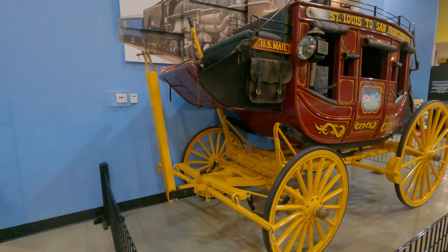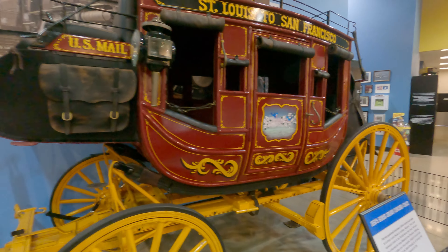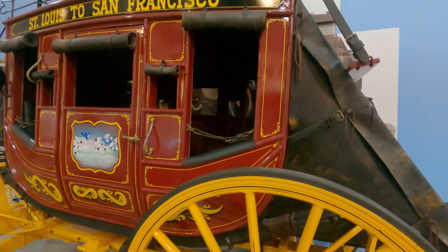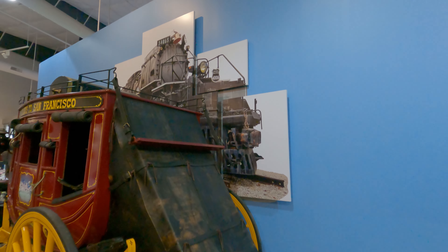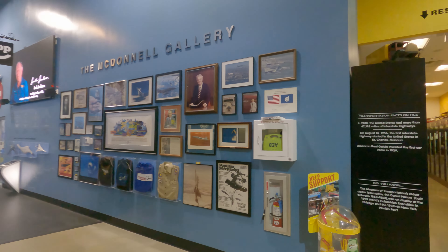That might have been fun for, you know, one ride — riding in a little carriage. Yeah, that's very nice. I said one ride. If I still had my teeth, I'd be thankful.